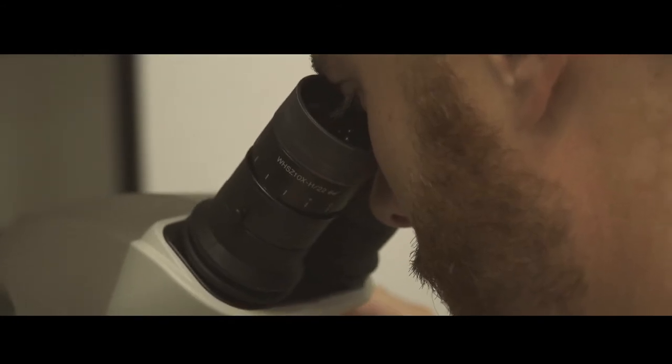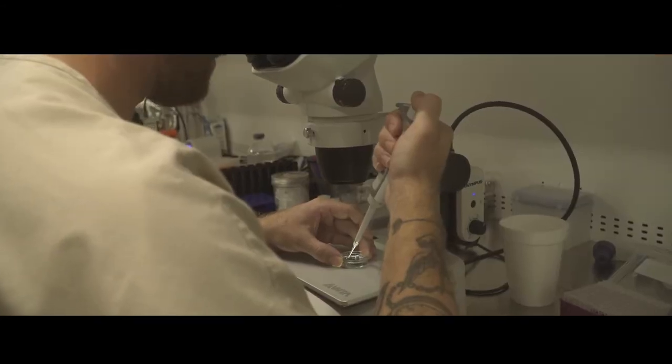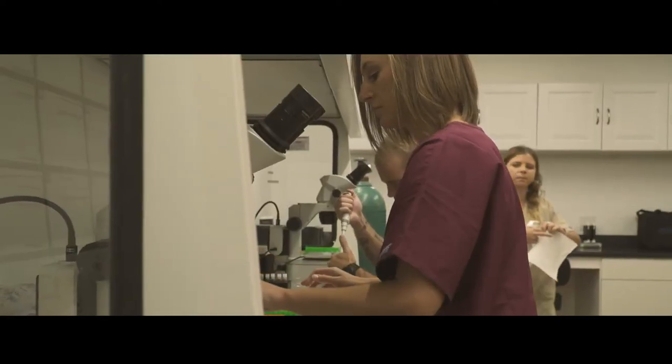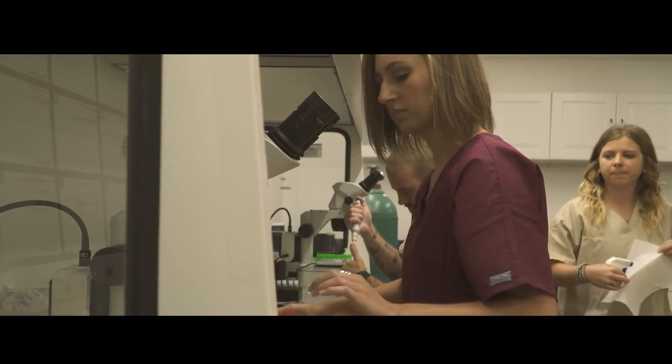When the eggs go to our lab they've got to make us not only an embryo but a pregnancy with that embryo, and that separates a lot of the IVF labs that exist.